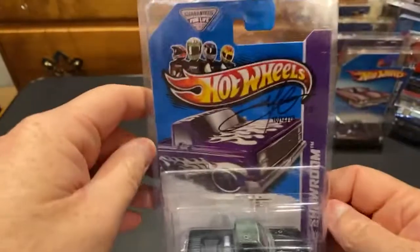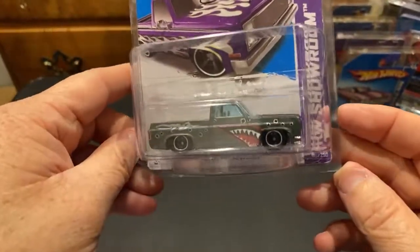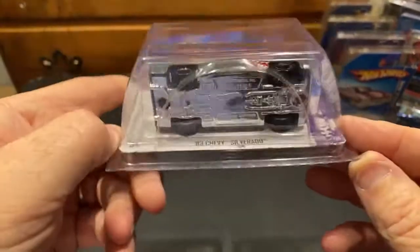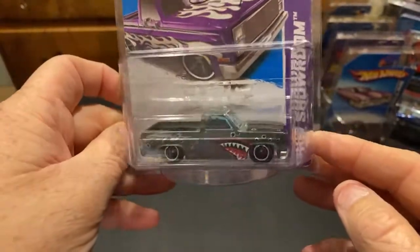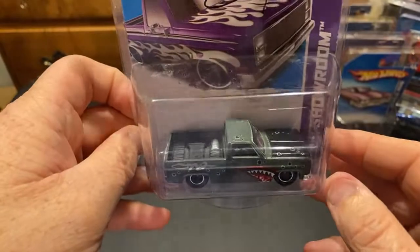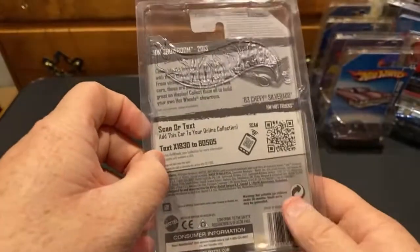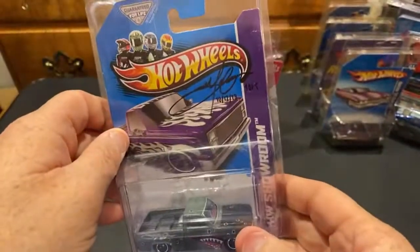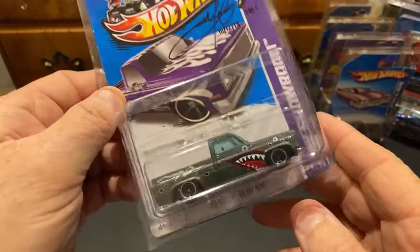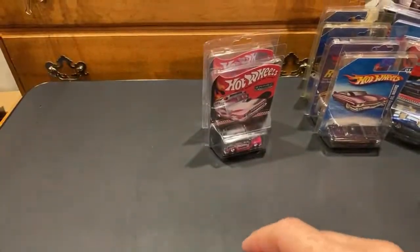Here's a custom from Mr. Sensitivity - yeah, square body. This one ain't going nowhere. I've kept it in the package ever since I got it from him. You guys know him as 'The Master' - he does some good customs, and this is a really good one.